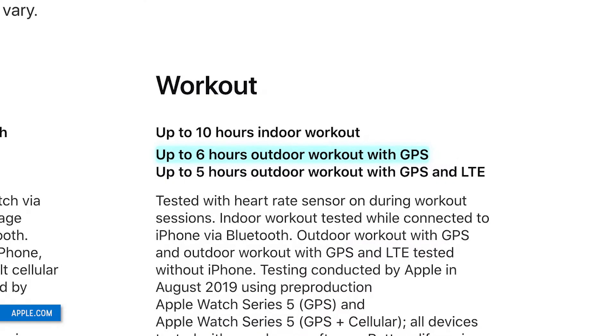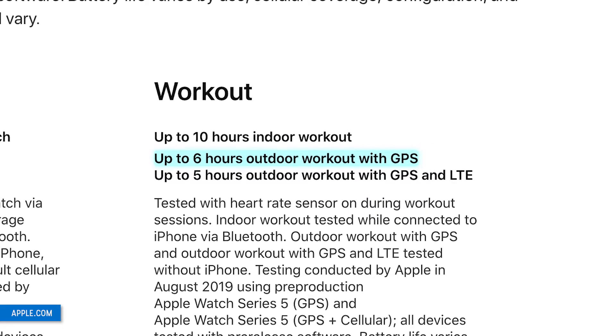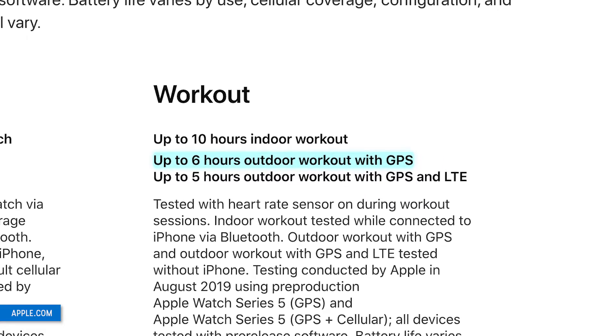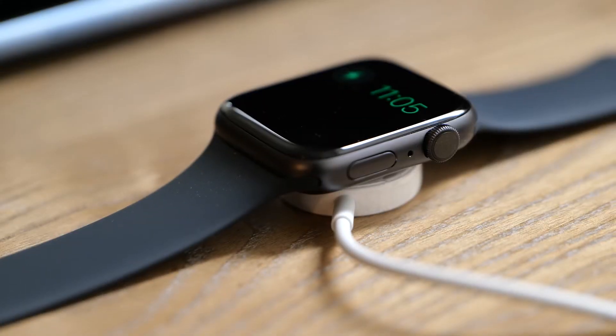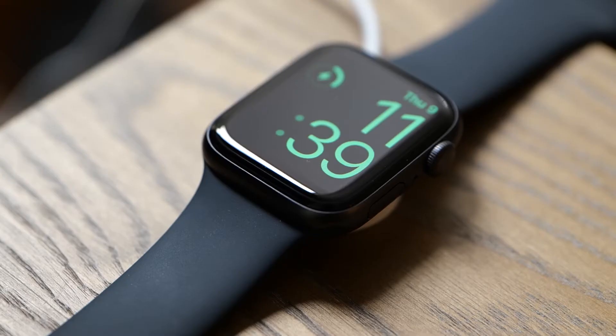Something to keep in mind for people who want to get one of these for fitness: Apple reports that with GPS turned on and tracking your exercise, you're only going to get about six hours of battery life out of the Series 5. A lot of reviews noted that the Apple Watch Series 5 battery life, while decent, kind of pales in comparison to some of its competitors which have up to multiple days of battery life. So if you're going on a weekend getaway, you're definitely going to need to bring your charger.